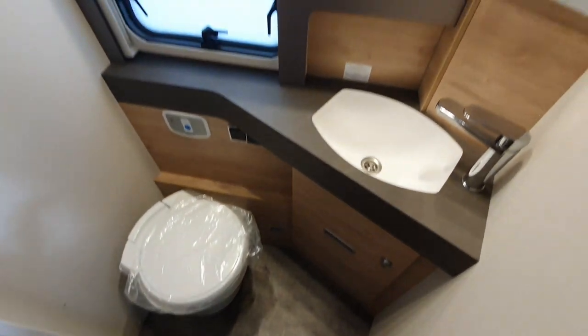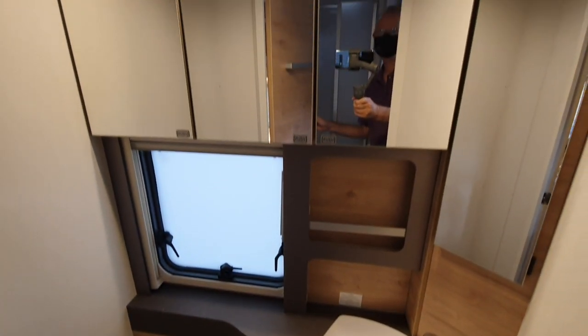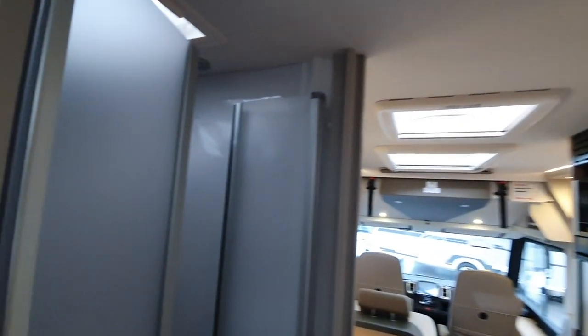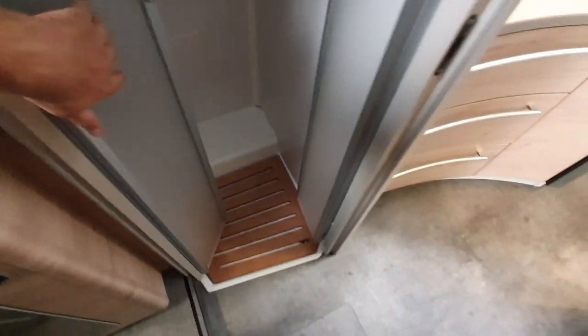In here we've got a toilet with a nice molded sink — or what seems to be molded — and mirrors down there. On this side there's a shower, which is handy for getting yourself clean.